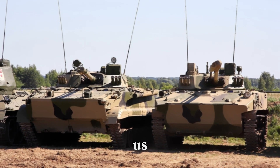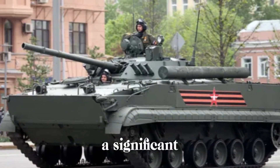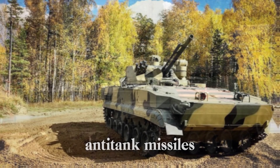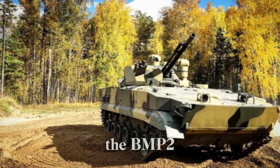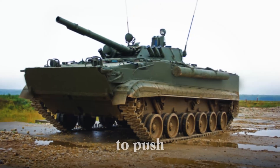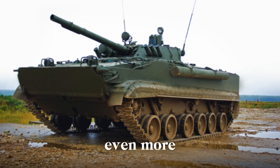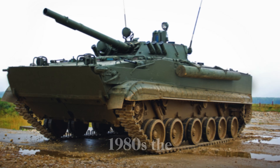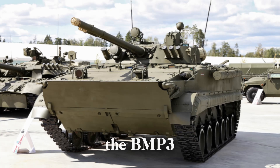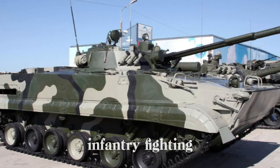As history shows us, the need for innovation never truly ends. While the BMP-2 was a significant leap forward, the military world was evolving quickly. The rise of newer anti-tank missiles and more advanced infantry weapons meant the BMP-2 could soon be outclassed by future threats. Soviet engineers knew they had to push the boundaries even further — the BMP needed to be even more powerful, resilient, and versatile. In the 1980s, the Soviet Union took a bold step with the introduction of the BMP-3, which would become the pinnacle of the BMP family and one of the most feared infantry fighting vehicles in the world.